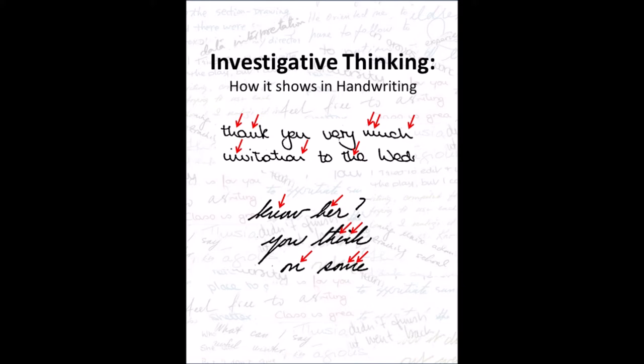This trait shows in writing where the tops of the lower case letters M, N, and H have sharp points.